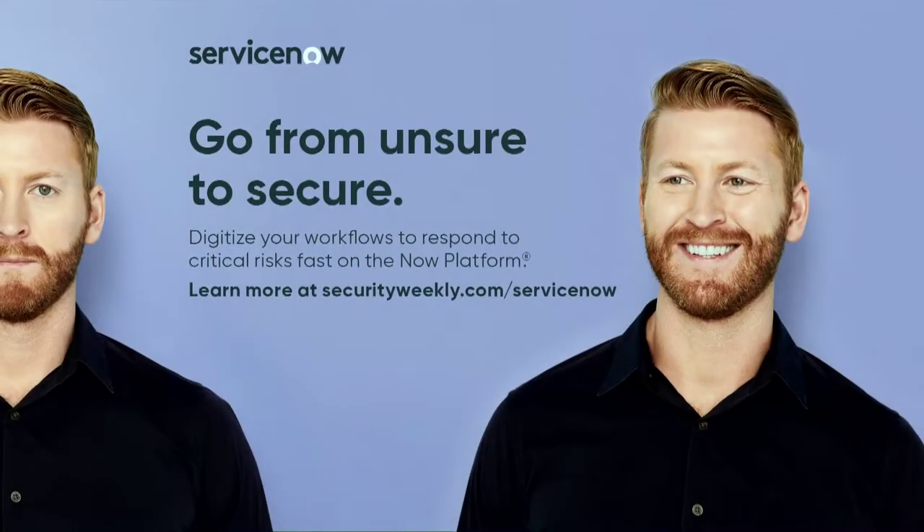Security can't solve crucial problems when they have to wade through thousands of alerts a day. With ServiceNow, you can easily prioritize and respond to your most crucial business threats. That way you can go from overwhelmed to under control. ServiceNow brings security, risk, and IT together on one platform. Learn more at securityweekly.com/servicenow.